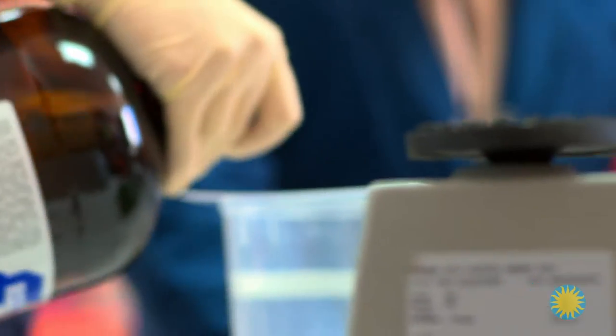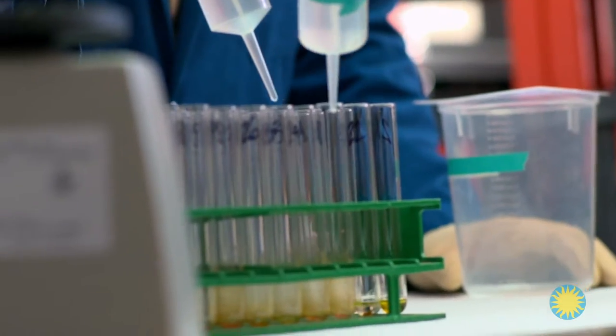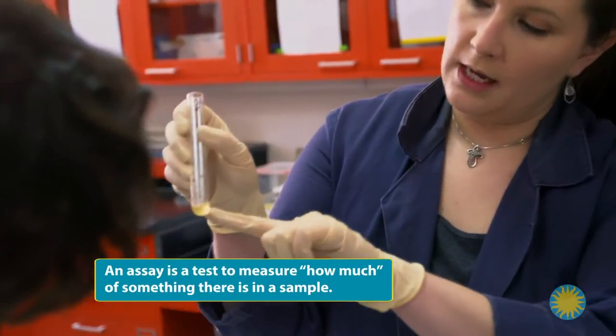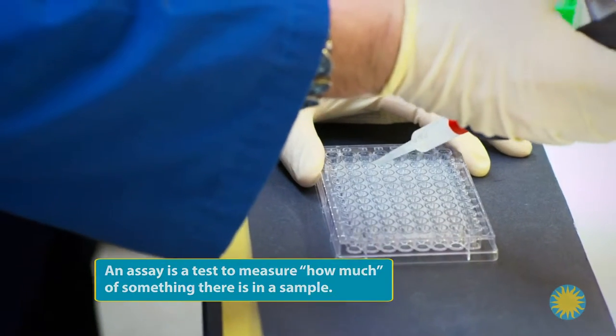Sarah adds another liquid to the test tubes to concentrate the hormones. They are again vortexed and dried, then a liquid buffer is added for a hormone assay. Sarah places the panda and lion hormones into sterile glass trays to run assays. What is an assay? We are running enzyme immunoassays — those are basically tests. So assay is the scientific term for test.